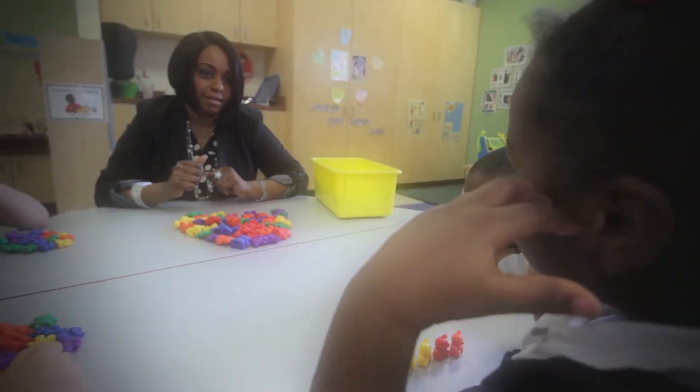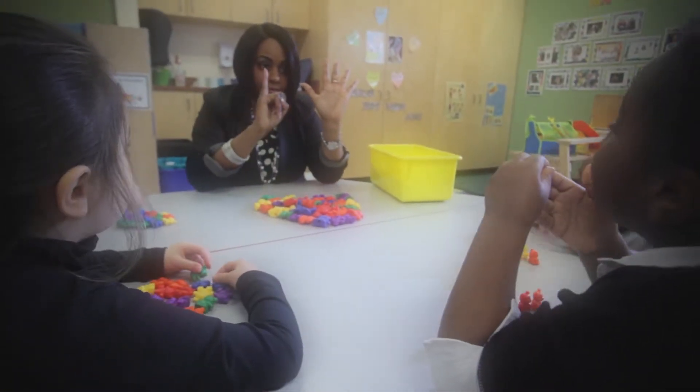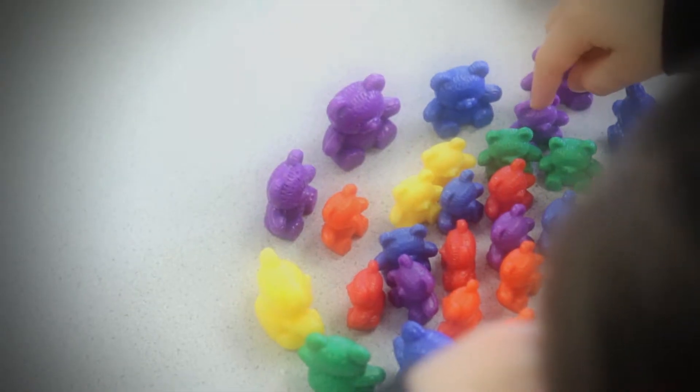In kindergarten, math isn't about formulas. It's about the math we use every day. Once you start looking for it, you see math everywhere.